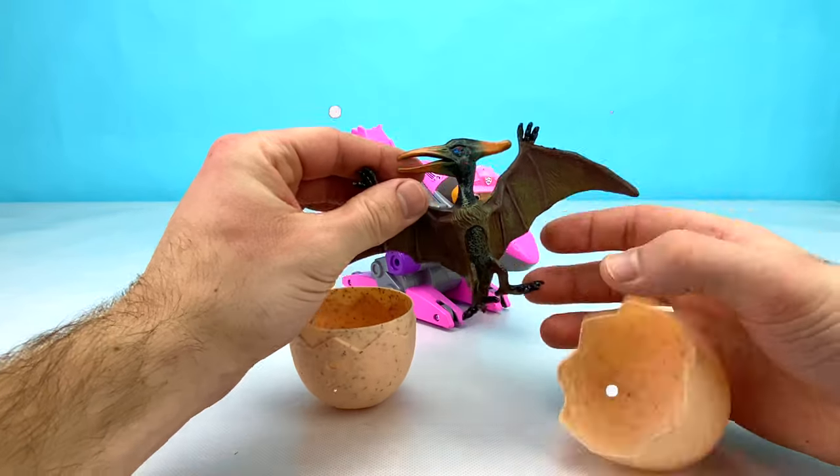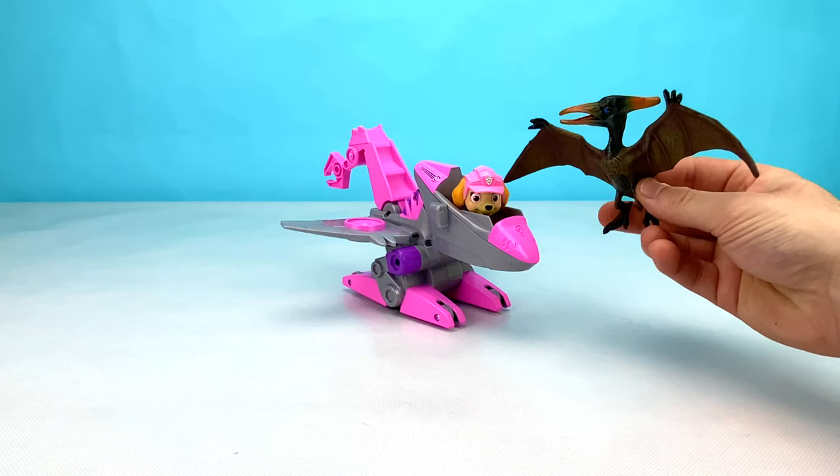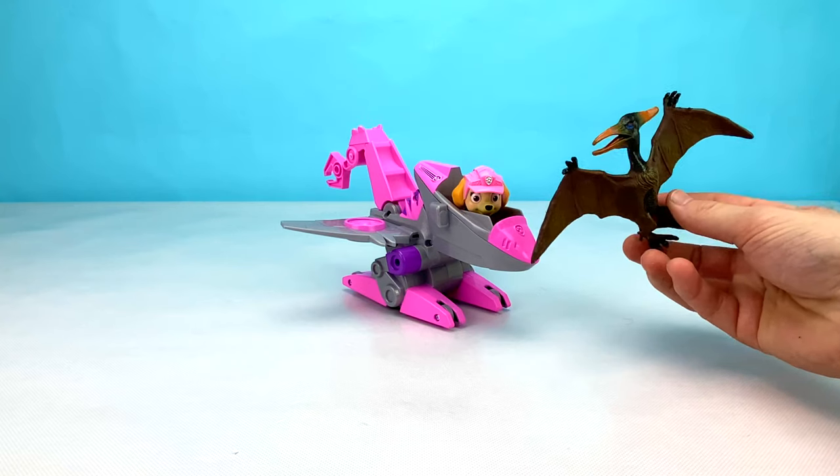Wow, look at that! It's an awesome pterodactyl! Now Skye has a friend to fly around Dino World with. How cool is that?